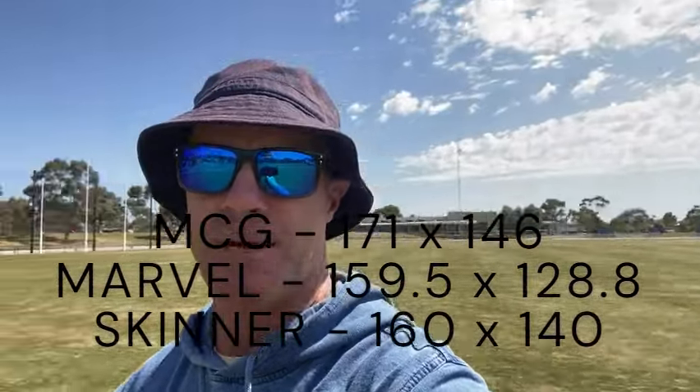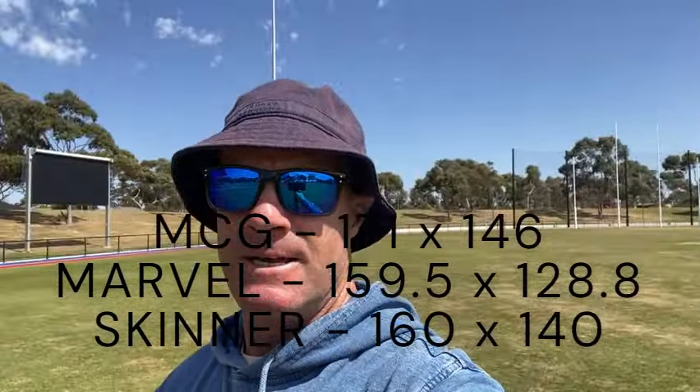I'm not quite sure what the MCG measures, but I'll look up the measurements for that ground and do a comparison. I don't know whether the video does any justice to how big this actual ground is here — Skinner's Reserve, Braybrook.